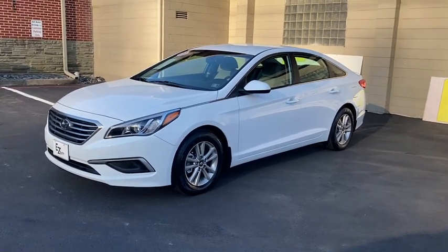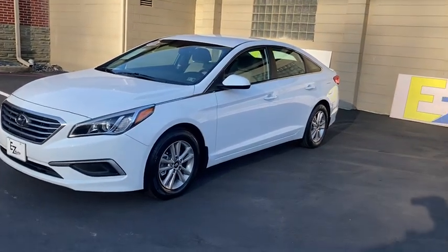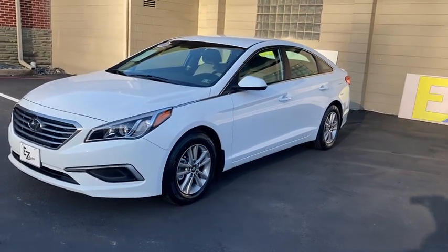It has EcoSport modes, dual 12-volt power outlets, USB and AUX ports, heated side mirrors with driver's side blind spot detection, and many other options.